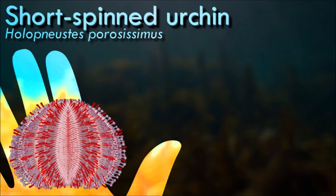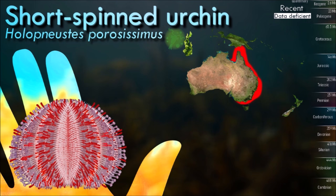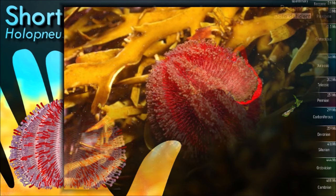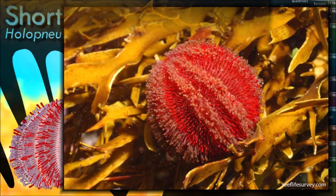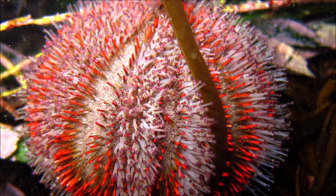Sea urchins move by walking, using their many flexible tube feet in a way similar to that of starfish; regular sea urchins do not have any favorite walking direction. The tube feet protrude through pairs of pores in the test and are operated by a water vascular system, which works through hydraulic pressure, allowing the sea urchin to pump water into and out of the tube feet. During locomotion, the tube feet are assisted by the spines which can be used for pushing the body along or to lift the test off the substrate.